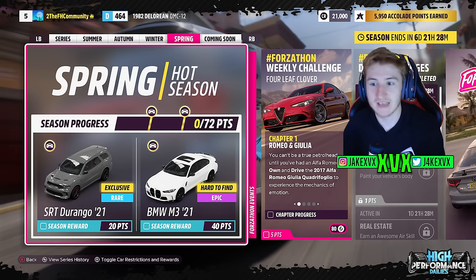Spring. For 20 points you can get the fourth new car, the SRT Durango from 2021. And then for 40 points the BMW M3 from 2021.